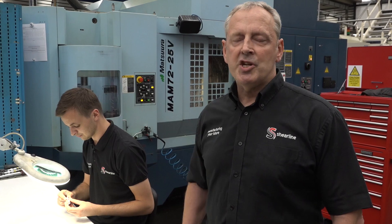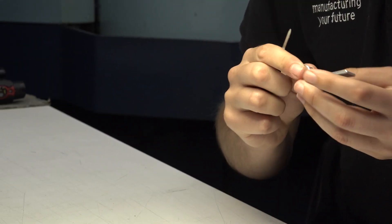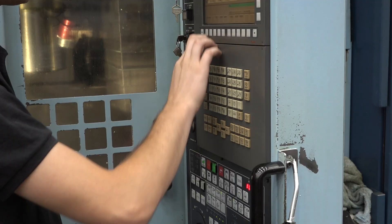All of our Sheerline engineers work very closely with our customers to optimise their designs for the ease of manufacture.